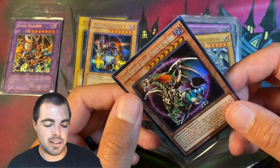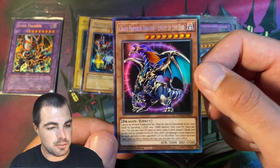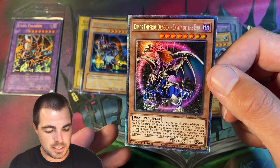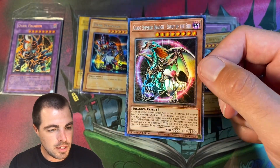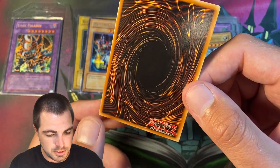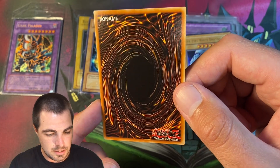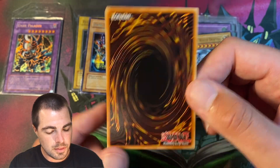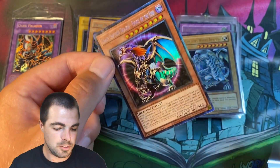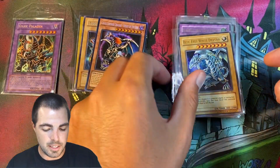Then we have a Chaos Emperor Dragon, Envoy of the End — first edition collector rare. I have a PSA 9 of this. This one looks like it has a shot to potentially get a 10. If not a 10, should get a 9 again, so I think that was worth the risk there.